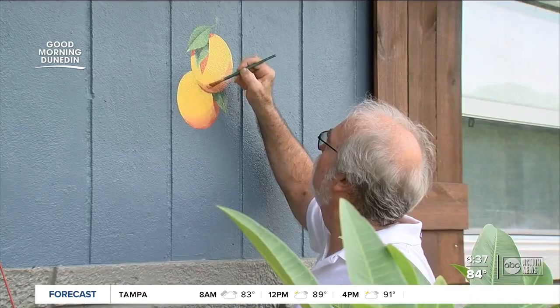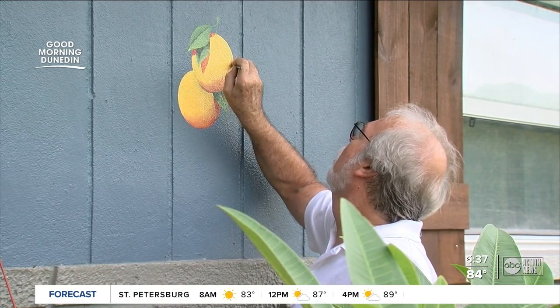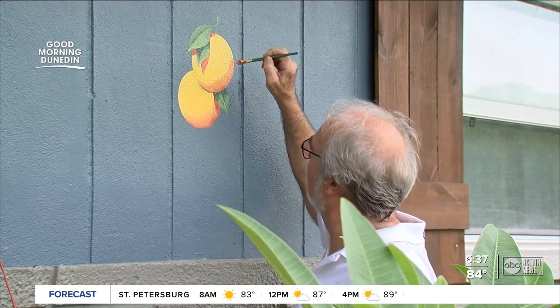Steve does more than just paint oranges around town, too. Some of the best murals he's done here as well. Learn more about his work on abcactionnews.com slash Denise.